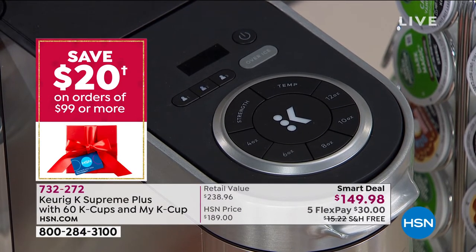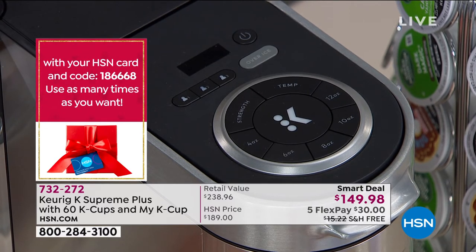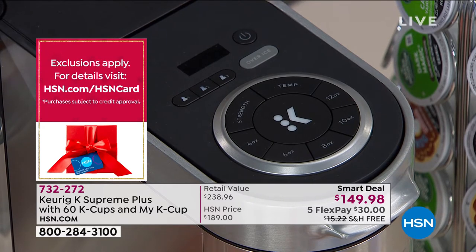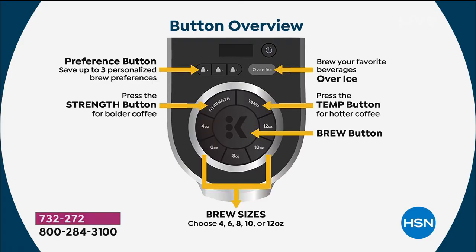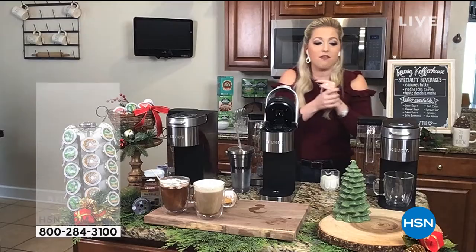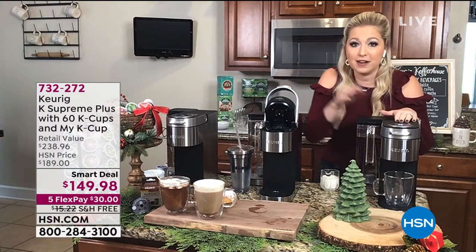Better yet, how hot do you want it? And better yet, how strong do you want it? So as soon as it starts lighting up, you're going to have choices of five different ounce sizes — anywhere from four, six, eight, ten or twelve ounces. For me today, I am going to hit the ten-ounce brew button, and then I'm going to hit that middle circle, that K circle. I'm going to hit brew. And in about a minute, it's going to brew whatever you have in that housing.